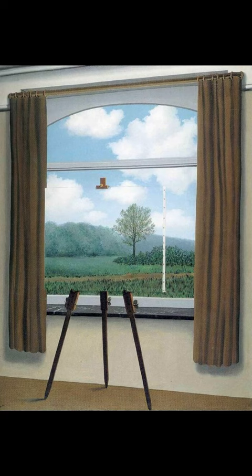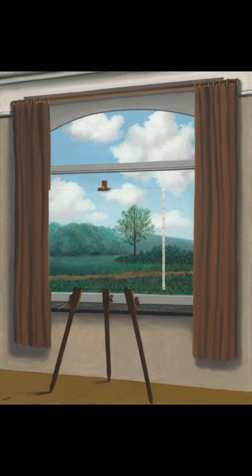Do you know what this painting is called and who painted it? The painting is called The Human Condition, 1933. It is the title of four paintings by the Belgian surrealist René Magritte.